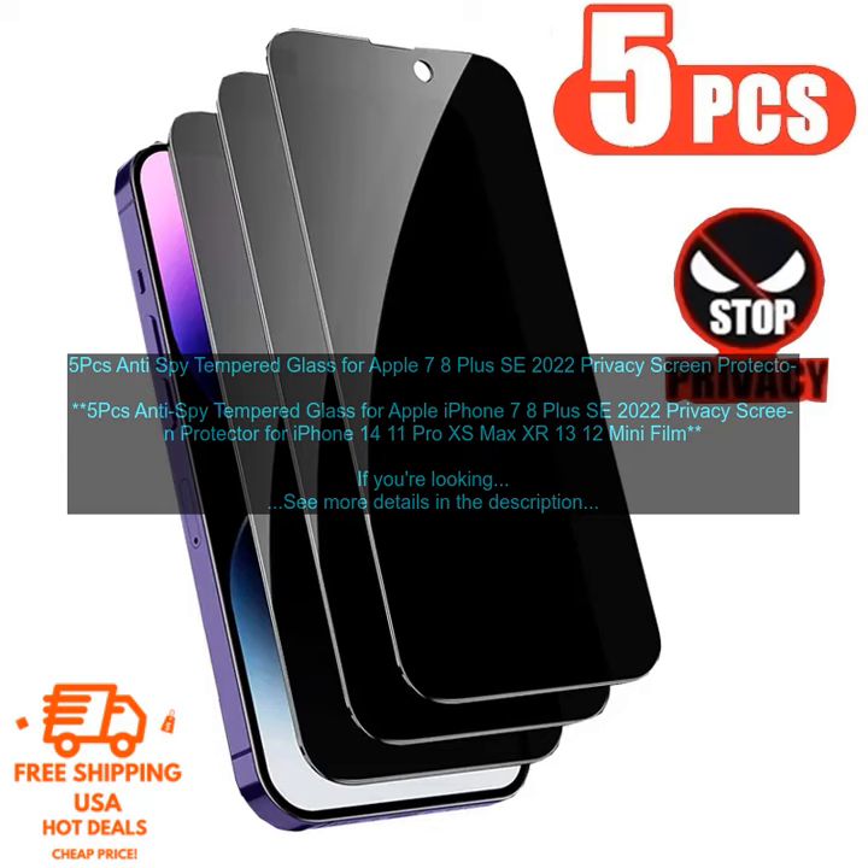Here are some of the benefits of using this screen protector. Durability: the tempered glass is very durable and can withstand scratches and cracks. Scratch Resistant: the screen protector is also scratch-resistant, so you can be sure that your screen will stay looking new for a long time. Anti-Spy Coating: the anti-spy coating prevents others from seeing your screen from the sides.